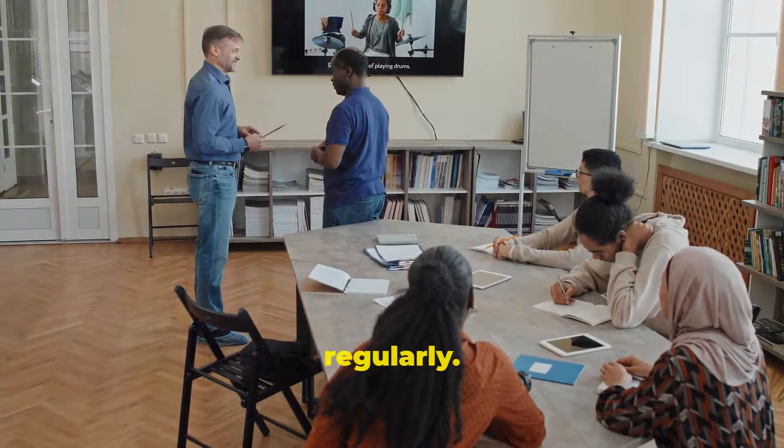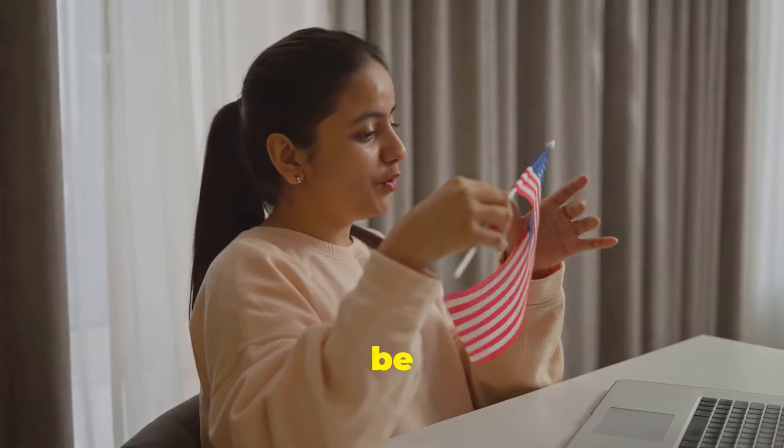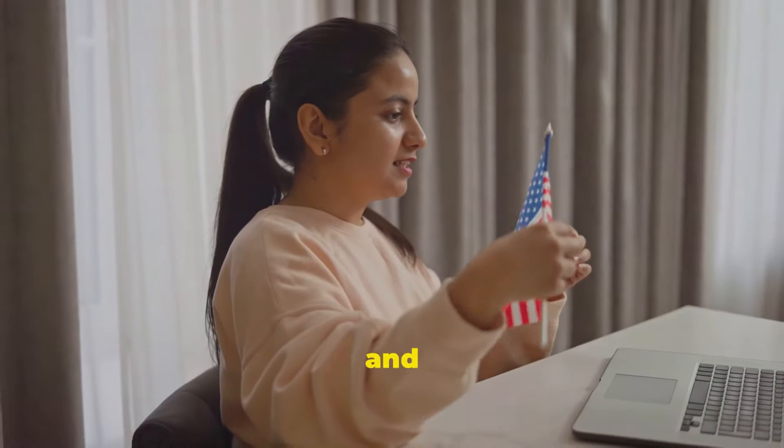Tip number two: practice speaking regularly. Find a language partner or join an English speaking club. Don't be afraid to make mistakes. Speaking practice is essential for improving your fluency and confidence.